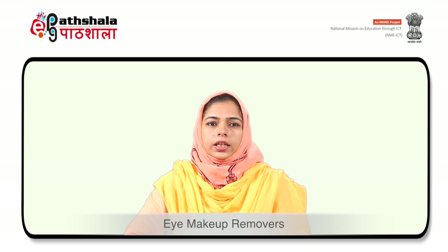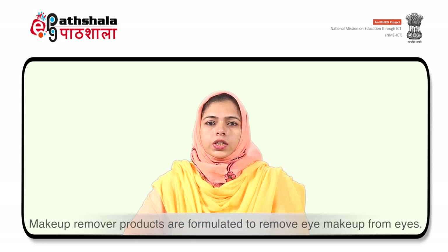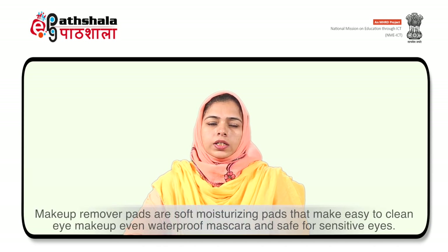The next product is eye makeup removers. Eye makeup remover products are formulated to remove eye makeup from the eyes. These removers are available in the form of cream, lotion and wet remover pads. Makeup remover pads are soft moisturizing pads that make it easy to clean eye makeup, even waterproof mascara, and these are safe for sensitive eyes.